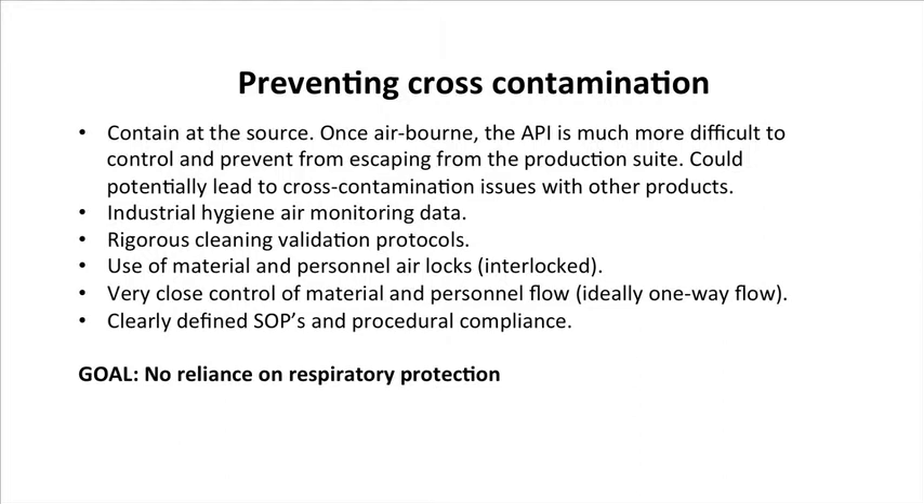The idea is to verify that you're getting to the OEL-level requirements that are needed. And if not, then you can go back, do your required fixes, and re-monitor to make sure that you're there. That's a very valuable, powerful tool. It's particularly powerful from a cross-contamination point of view if you're collecting air monitoring data out in the corridors.